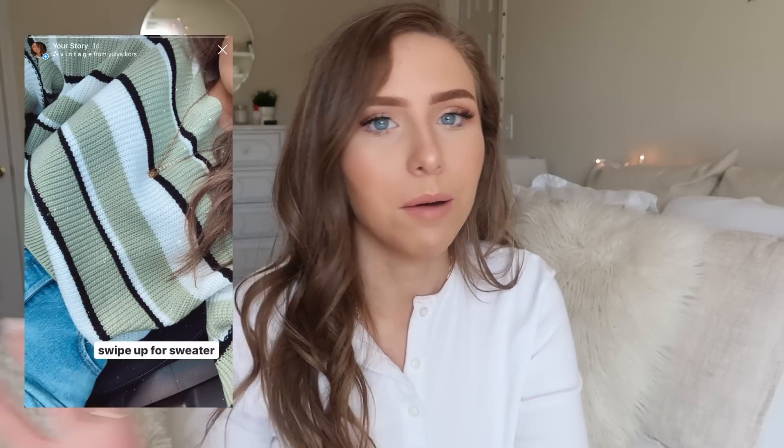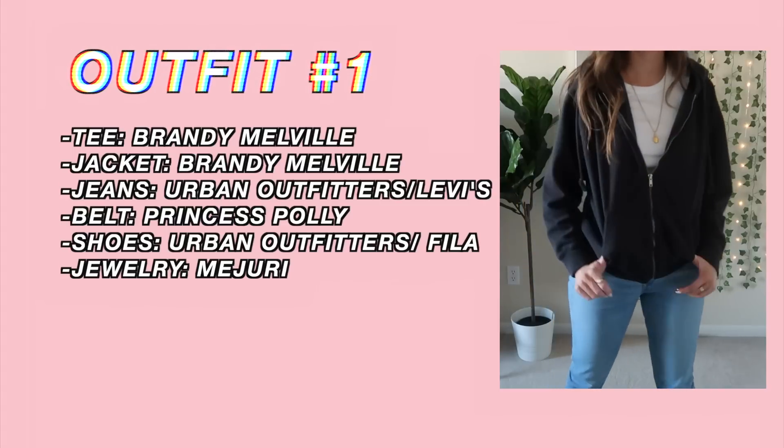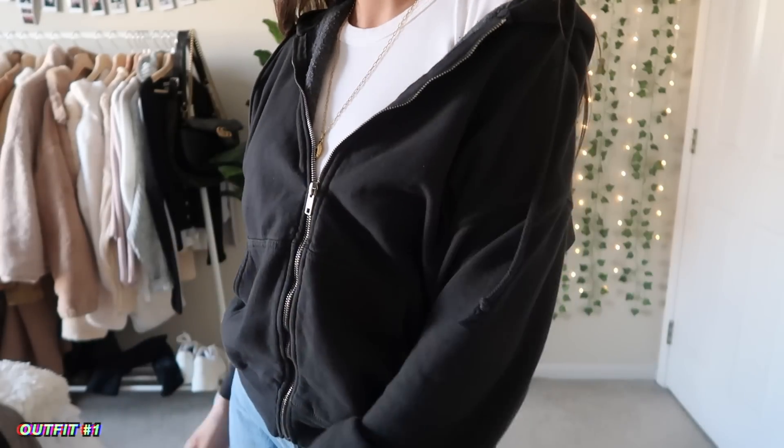I try to post as much as I can on my normal Instagram too. Make sure to subscribe if you're not already, and thumbs up this video if you'd like to see more outfit ideas. I want to do a spring one soon, so stay tuned for that. I think that's all I need to say, so let's go ahead and get into the outfit ideas!